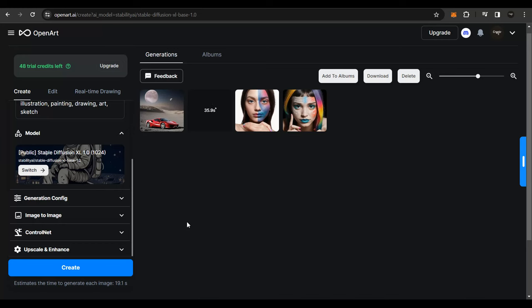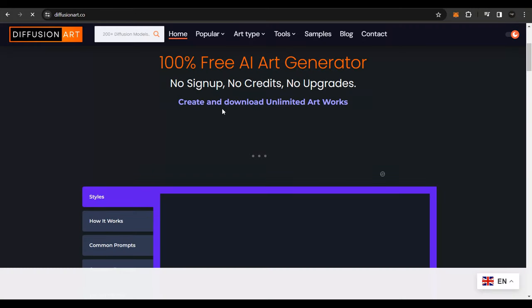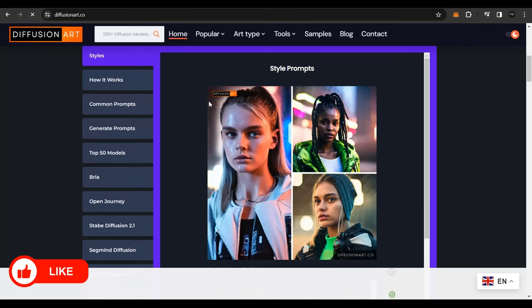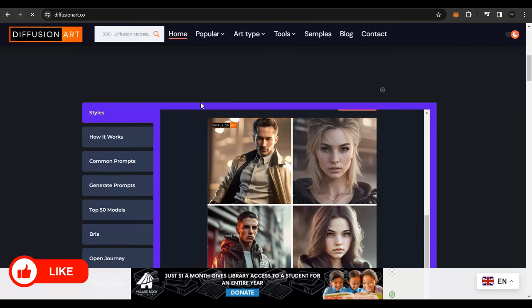Note that with a free account, the resolution won't be very high, but it's a good example. You can also use Canva to create extremely high-resolution artwork to mint on Mintable and sell as an NFT, or use DiffusionArt.co to create and download high-resolution images to mint wherever you want.